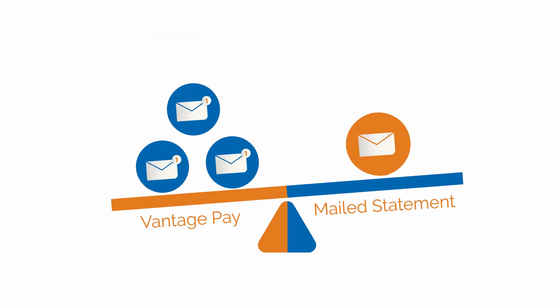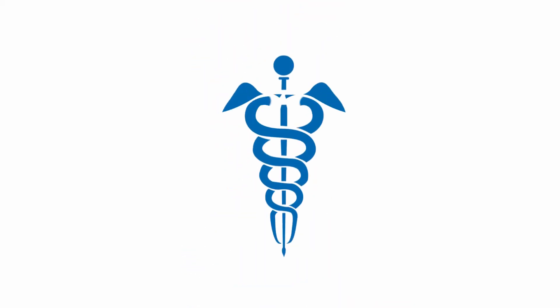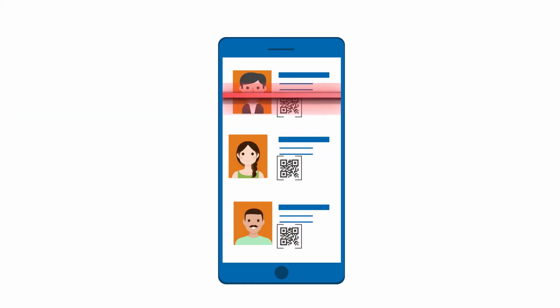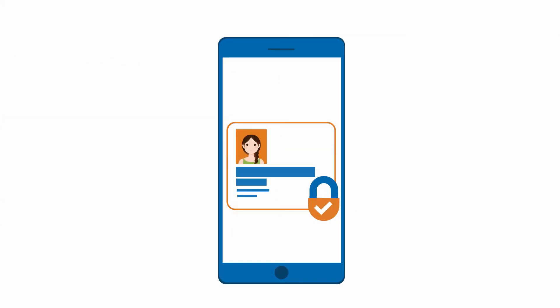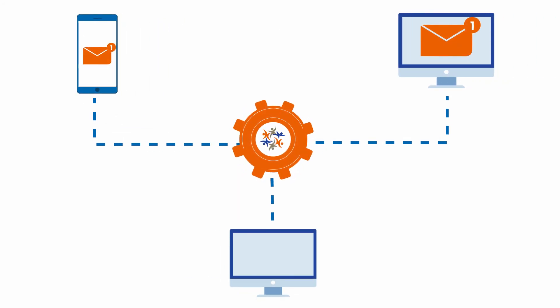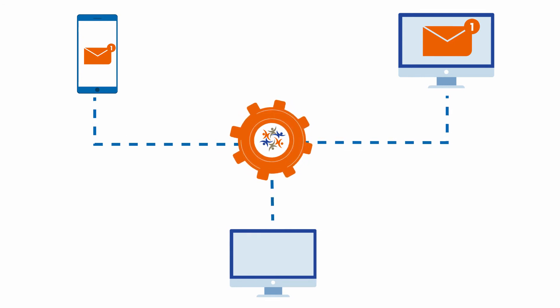Vantage can reach a patient an average of three times for the cost of one mailed statement, saving millions in postage every year. Vantage is HIPAA compliant and routinely tested to ensure all patient health and payment information is 100% secure. It plugs into your existing practice management system and automates the invoicing process, minimizing the need for human intervention.